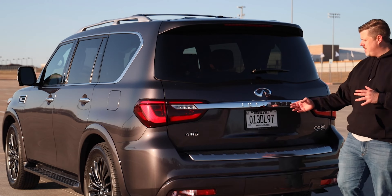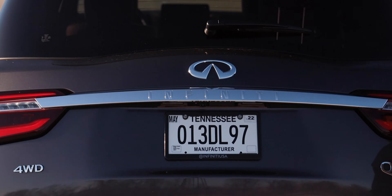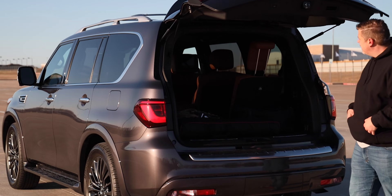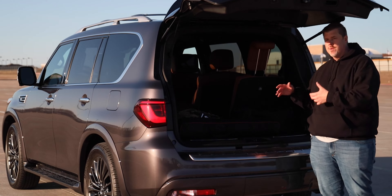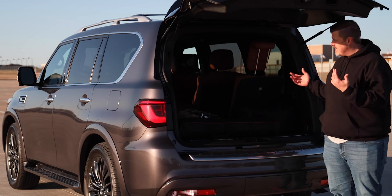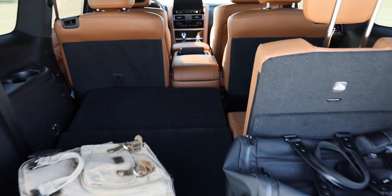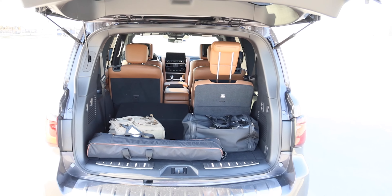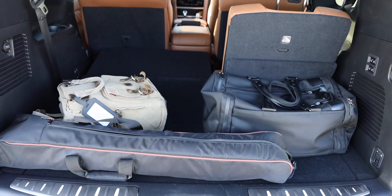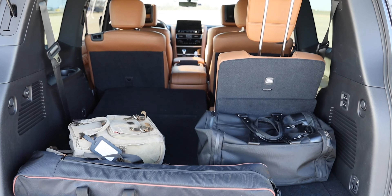Around the back you do get an automatic popping hatch, which is quite adjustable. While it's not the largest cargo area for a large SUV, it has a decent amount of space. With the third row all the way up, you're looking at 16.6 cubic feet of cargo volume. Fold that third row down and you get 49.6 cubic feet. Fold both the third and second row down and you're talking about 95.1 cubic feet.